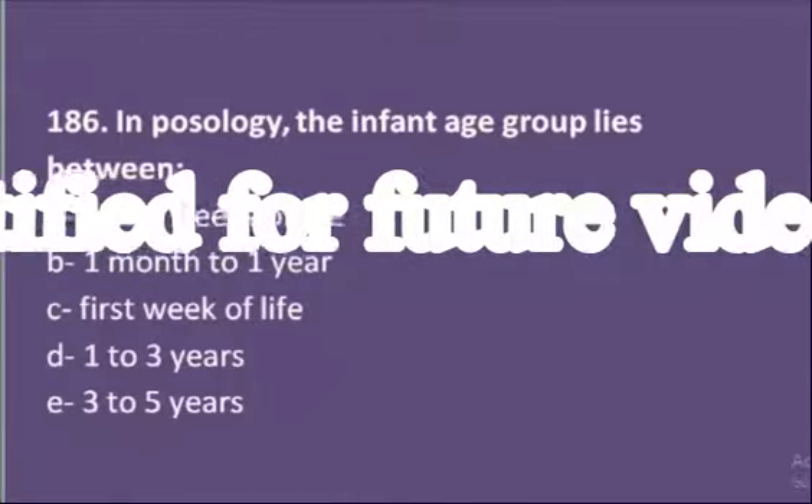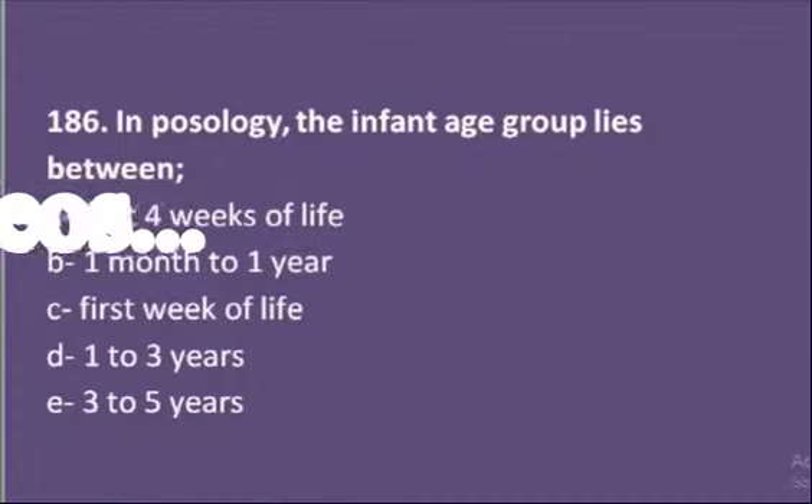Our sixth MCQ: in pharmacy, the infant age group lies between — options are first four weeks of life, one month to one year, first week of life, one to three years, or three to five years. The infant age group is one month to one year.